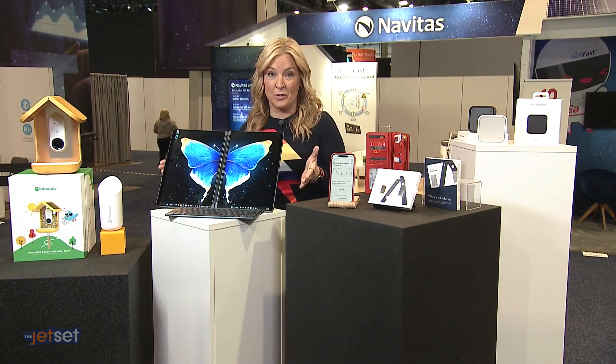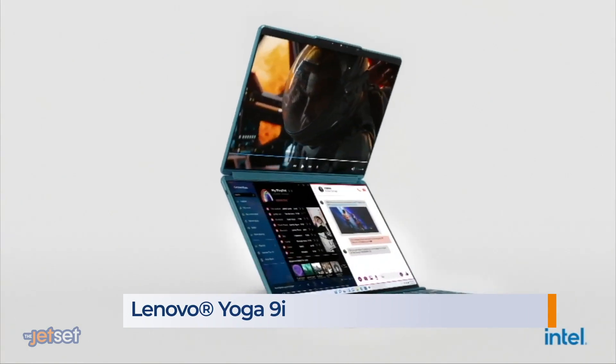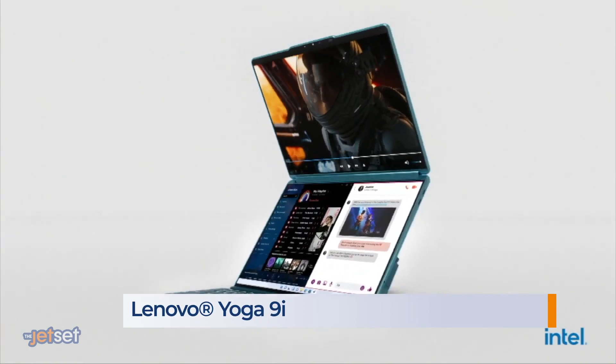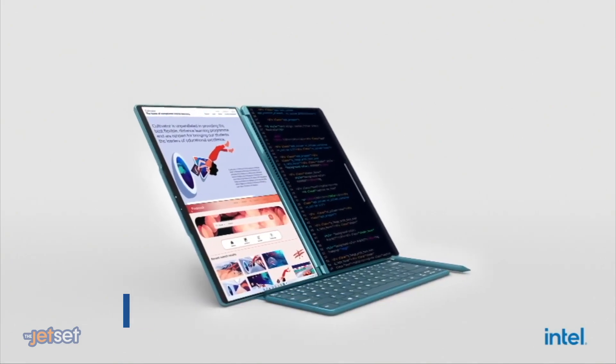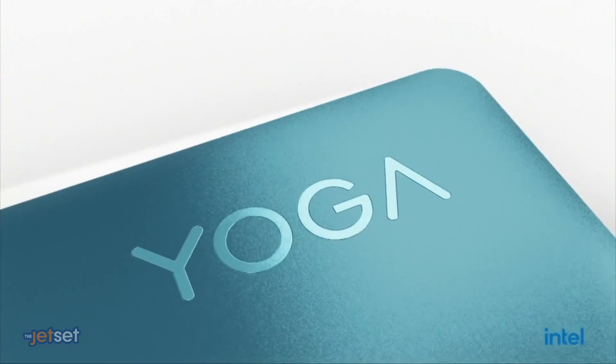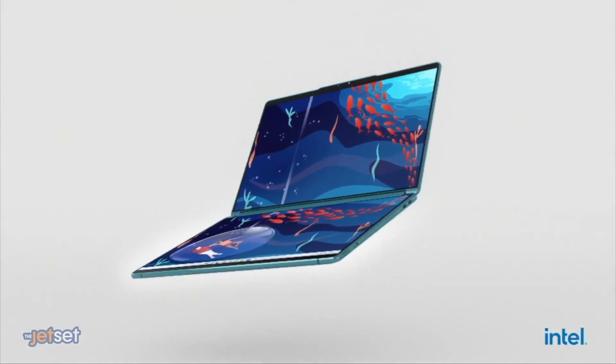Behold the fantastical future of laptops. Lenovo just unveiled the YogaBook 9i — there are two full-size OLED displays. Use it side-by-side, stacked, as one fluid screen, or as a partial touchscreen. It even comes with a detached physical keyboard and a stunning origami-like flipping, folding, morphing kickstand. Runs two grand when it comes out in April.